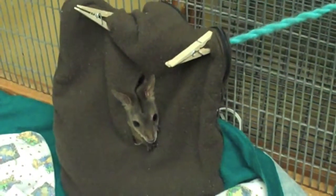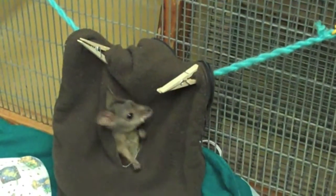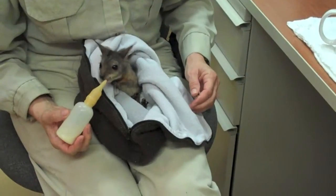Her body now is fully furred — she's no longer naked — so her skin is more protected than it was when she was younger. She's free to hop in and out of her pouch as she'd like. And she said, where's my bottle?